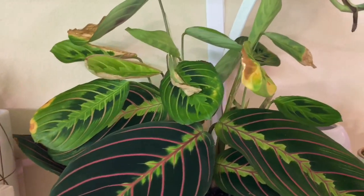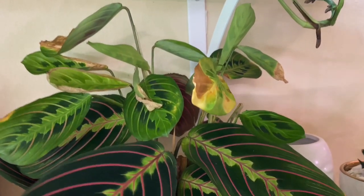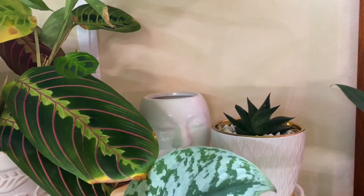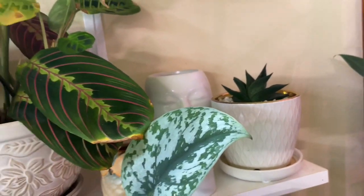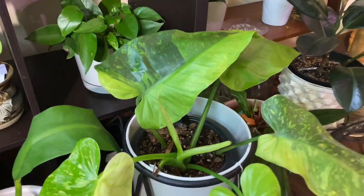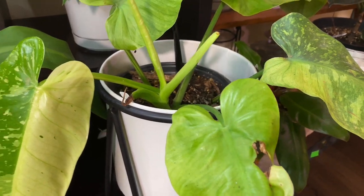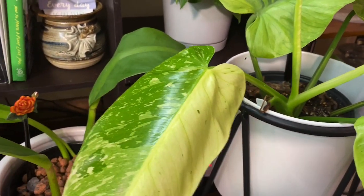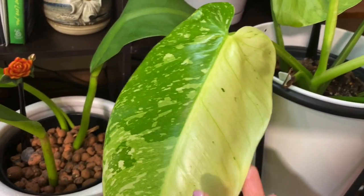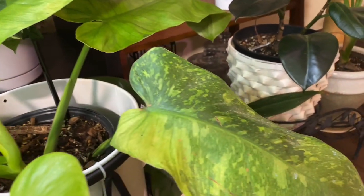I always have a problem growing calathea — prayer plants — so I don't know what's going on with this one. It's turning yellow. And that's haworthia over there in that corner. Going down here is this josebuno — when I got this it was damaged from shipping, but it's growing really well. Look at this — this is a new leaf that came out recently. Look at how pretty it is — the variegation is like half green and half white. It's big and growing healthy.